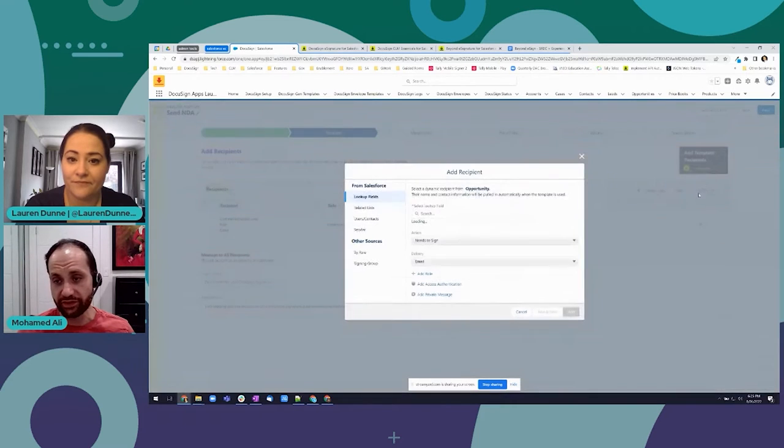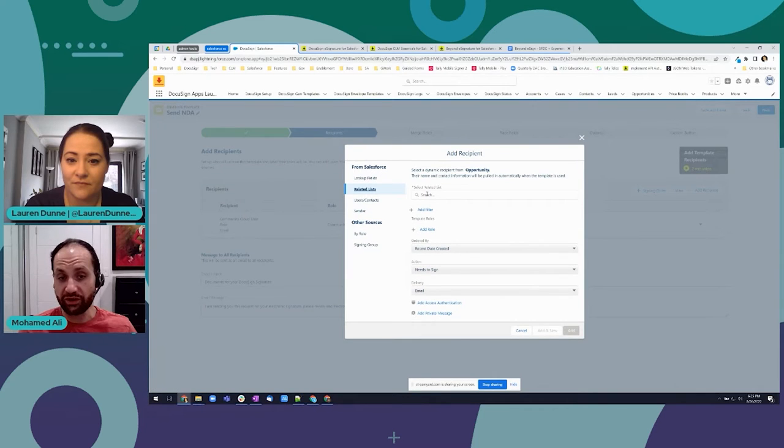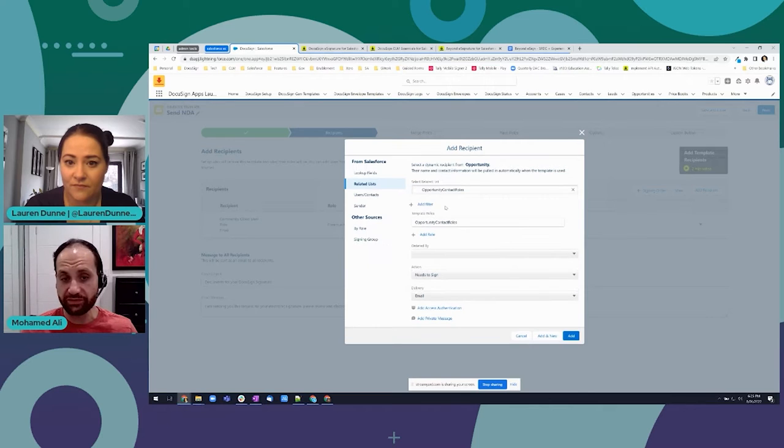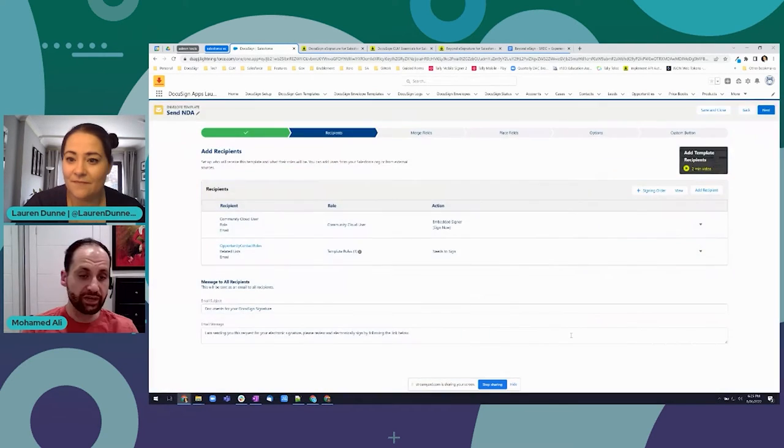In my example though, I want to be able to send it off to the contact. If I type in 'contact,' the Opportunity Contact Role comes up - that's the contact in my account. You can assign them whatever role you want, but in this example we want them to sign it. You can also have them receive it via SMS or email - a whole bunch of options available. I'll click Add and that's pretty much it - I've set up my recipient, the customer, to sign off.